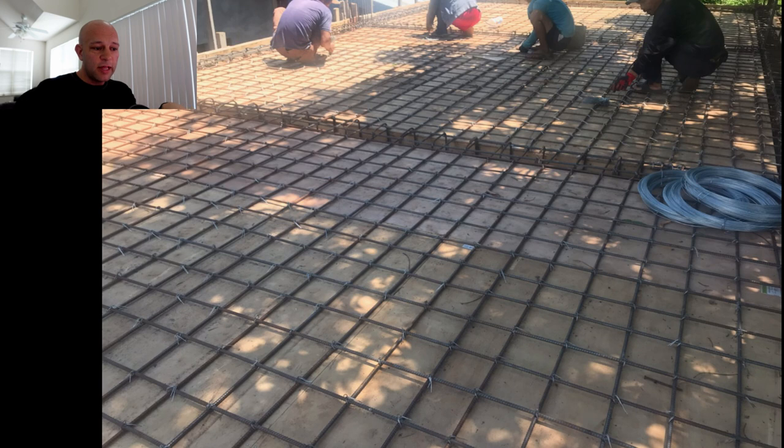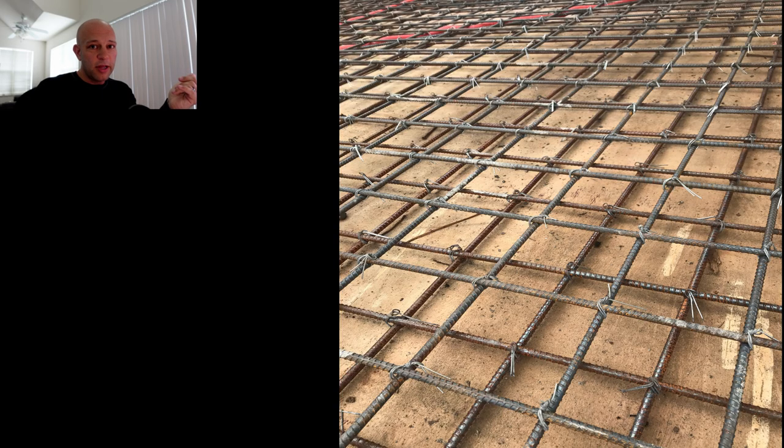This is the first layer again — you can see how they tie every single one of these together with metal and how much metal is going across this floor. Obviously if this was the only thing you were doing and you weren't pouring cement it would flex a little, but it's not going to break. Then the second layer goes on — or third and fourth layer — so now there are four layers of rebar going across.